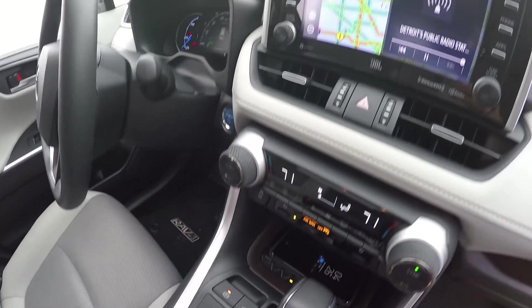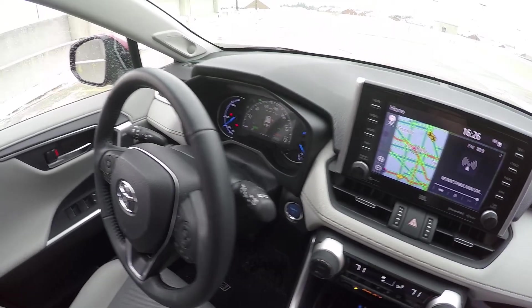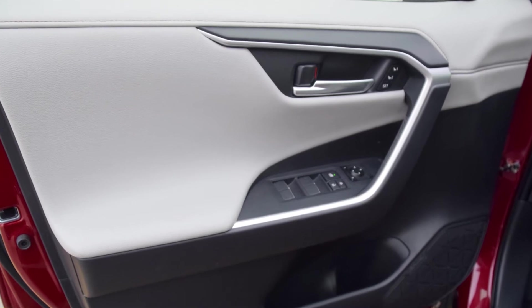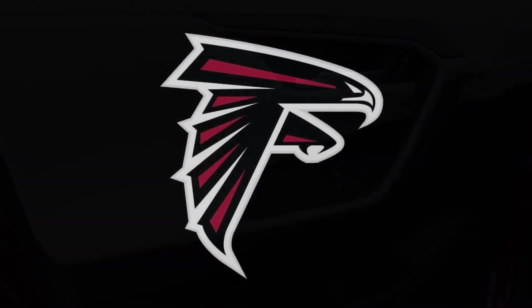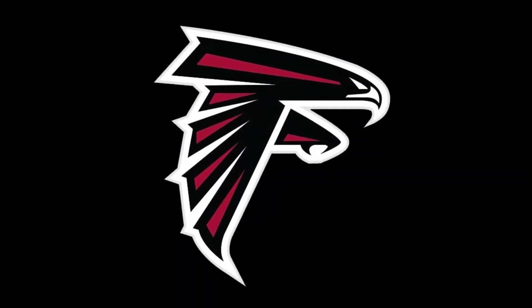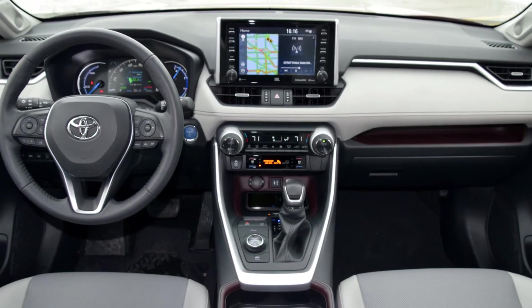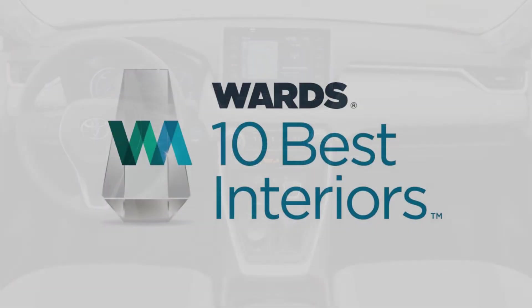Trapezoidal elements are on the instrument panel vents, the door handle surrounds, and the outline of speaker grills. Says Judge Tom Murphy: "Front row door handles are way cool. They remind me of a profile of a falcon that's ready to strike." Murphy adds the RAV4 shows Toyota is taking chances — the kind of chances this competition should reward. Reward granted.